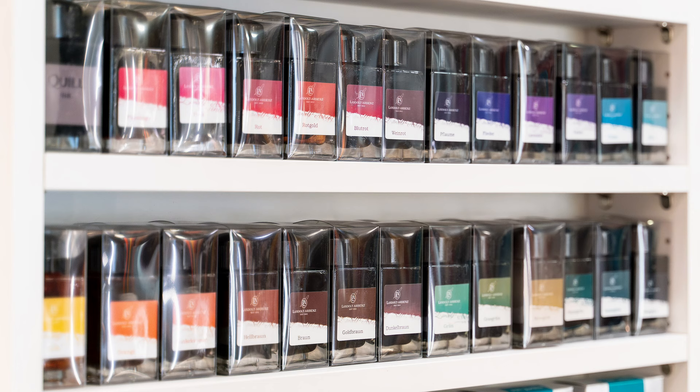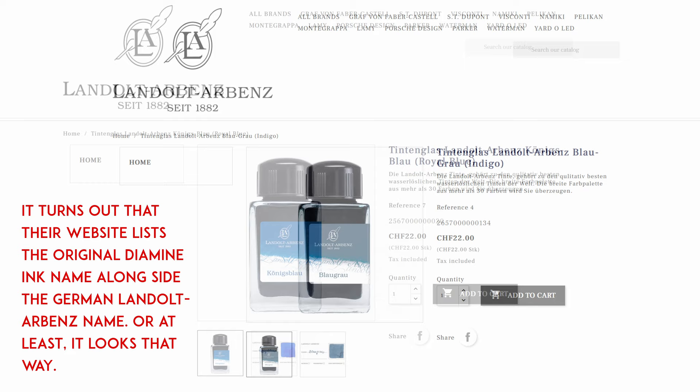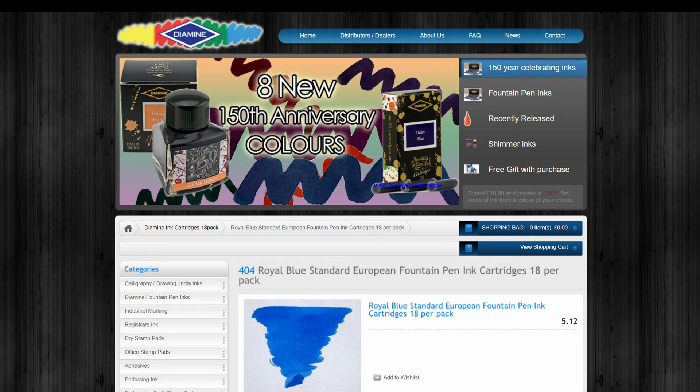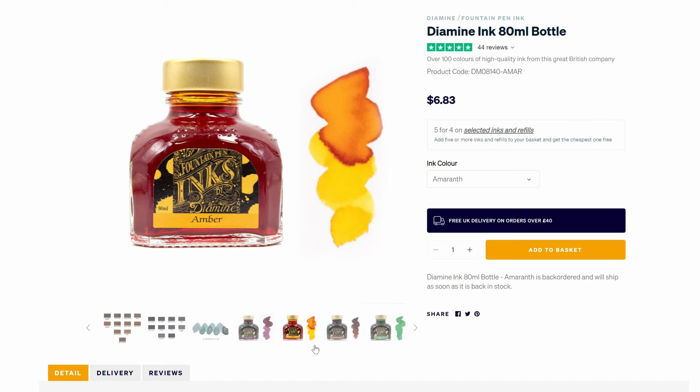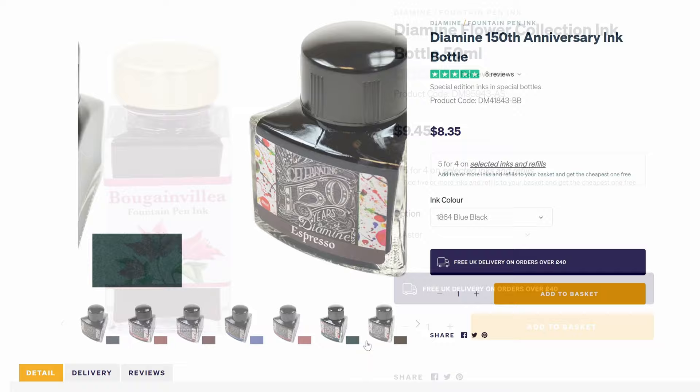Now let me take a moment to thank the wonderful woman who was working behind the counter that day — first of all for speaking high German to me, since my ear for Swiss dialect was still pretty rusty, but also for showing me the store's swatch books of all of the different colors. She explained that the Landolt Arbenz inks are actually made by Diamine, the British company. Now, I really like Diamine inks. They've got a great range of colors and properties, and they're reliably good for actually writing, but Diamine inks are generally inexpensive, about $7 per 80 milliliter bottle.